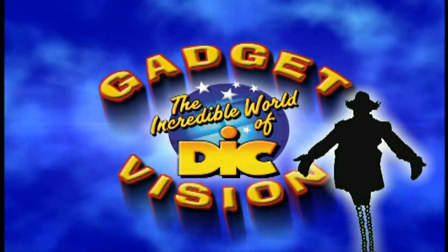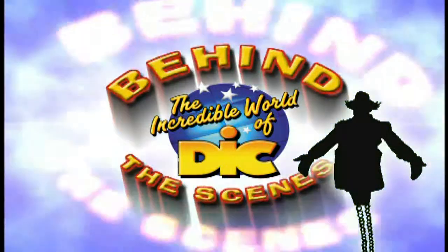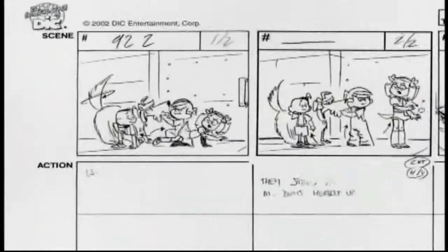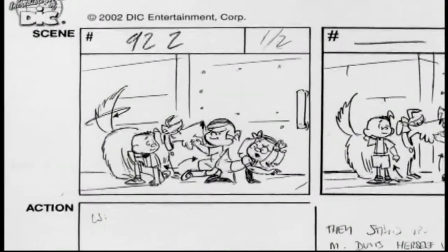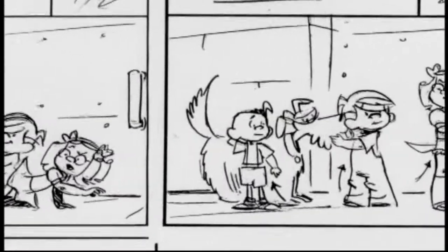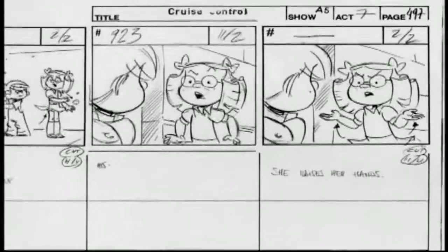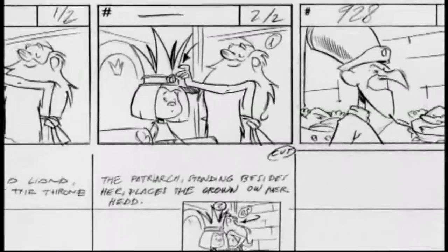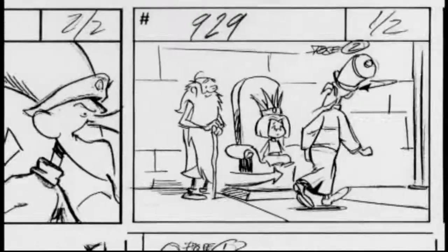Inspector Gadget here with an exclusive behind-the-scenes look into the art of animation. First, we start with a storyboard. The storyboard kind of looks like a comic book and is the blueprint for the animators. For a 90-minute movie, the storyboard can be over 800 pages long. Wowzers!